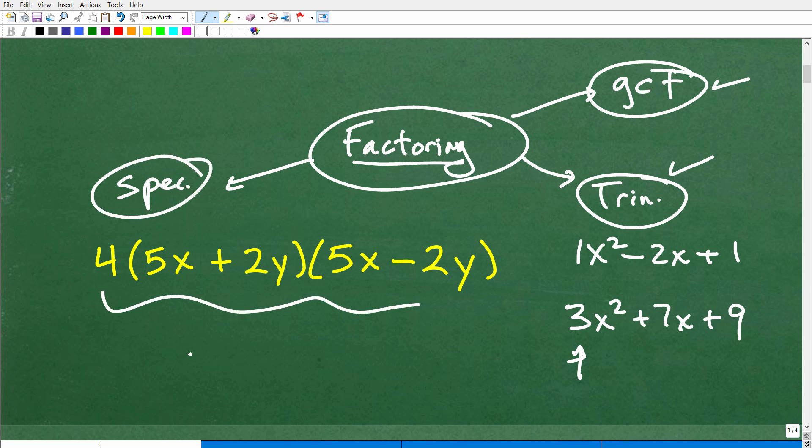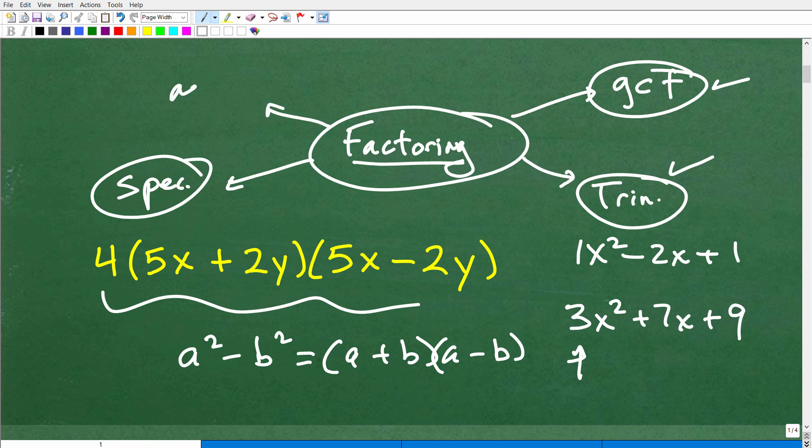You have to get trinomials down. So you start off with greatest common factors, then you focus on how to factor trinomials, and then from there you start doing special factoring rules. Examples of that would be the difference of two squares: a squared minus b squared equals a plus b times a minus b. There are other special factoring formulas you need to know, and then there are more advanced techniques like group factoring. So many additional topics in algebra rely on your ability to factor.